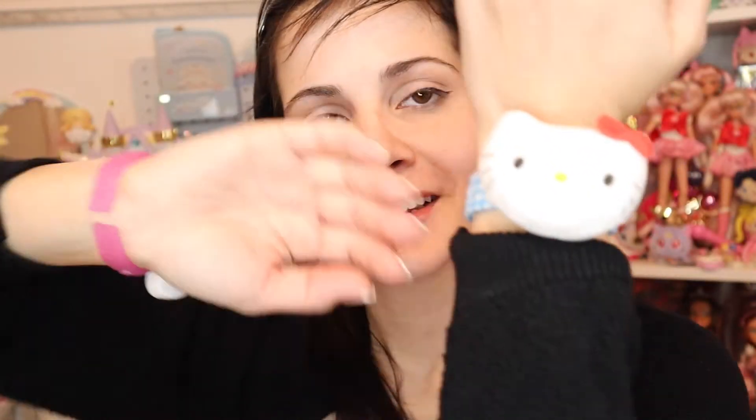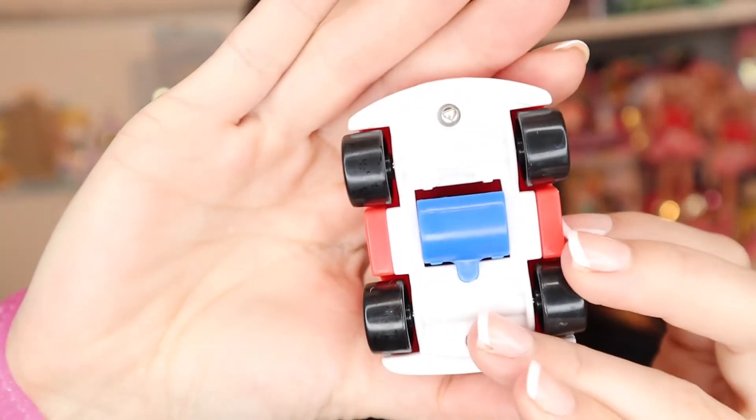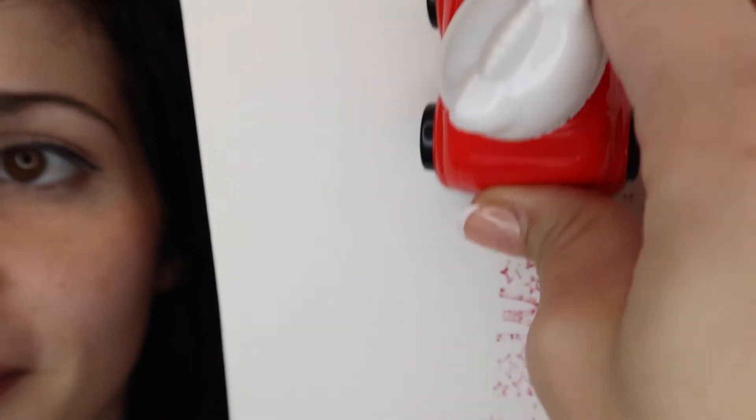I'll wear the Hello Kitty bracelet for the rest of the video. Next is Dear Daniel stamp mobile - the ink is probably dried out by now, but it has a little stamper at the bottom and you roll him. It kind of works, actually! That's pretty good ink from 20 years ago - it has McDonald's and stars on it. I'll have to dip it in ink, but I just love Dear Daniel in his little car.